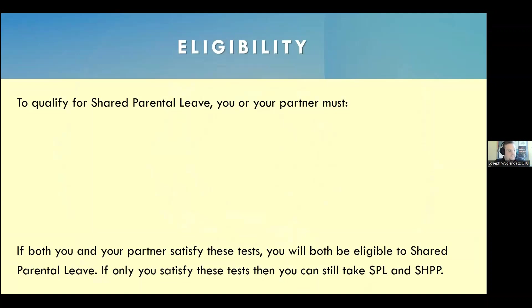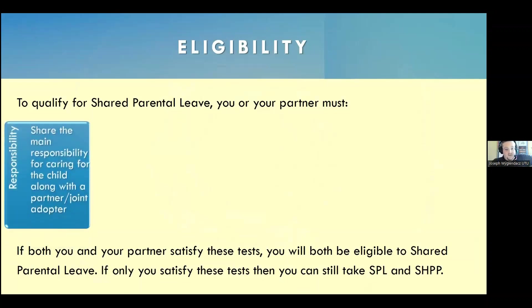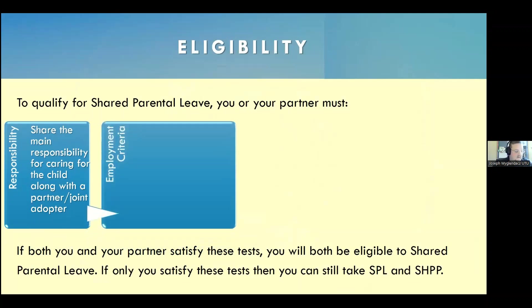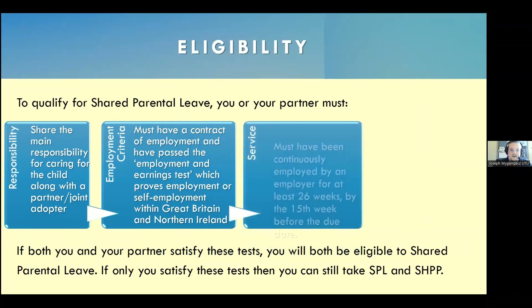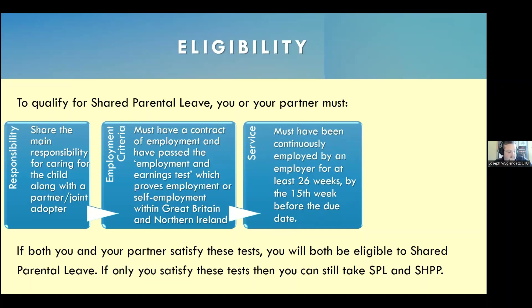To qualify for shared parental leave, you or your partner must share the main responsibility for the child. You must pass the employment and earnings test. You need to have been continuously employed by your school for at least 26 weeks by the 15th week before the due date — roughly from the conception of the child, or if you're adopting, when you've been notified of a match.